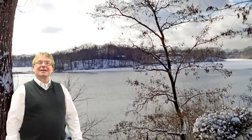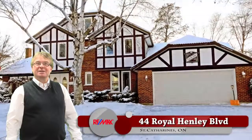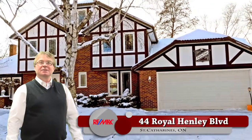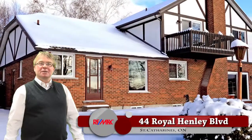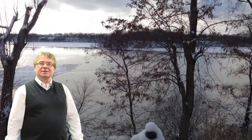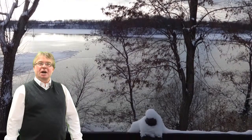Waterfront living at its best. Hi, my name is Grant Kay with RE-MAX Garden City, and welcome to 44 Royal Henley Boulevard in St. Catharines. Featuring 3 plus 2 bedrooms and 5 bathrooms, this incredible property offers magnificent views and the opportunity to dock your own boat.